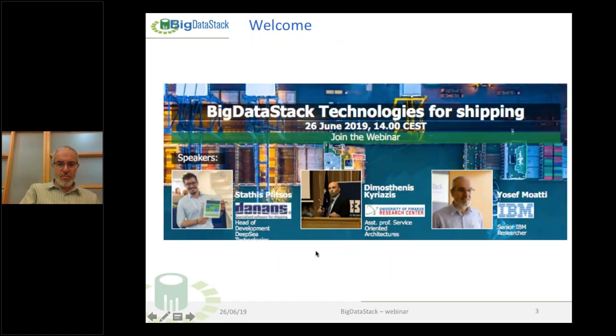These are our speakers. Demosthenes Kiriasis is an assistant professor at the University of Piraeus. He holds a PhD in the area of service-oriented architectures with a focus on quality aspects and workflow management. His expertise lies with service-based distributed and heterogeneous systems. Demos has participated and coordinated several European-funded projects focusing on distributed community computing architectures, data management and analytics, performance modeling, and deployment and management of virtualized infrastructures and platforms.